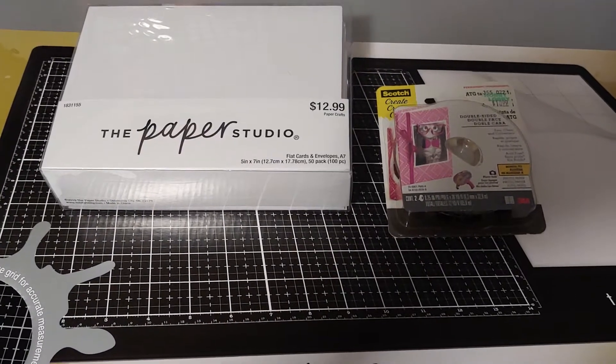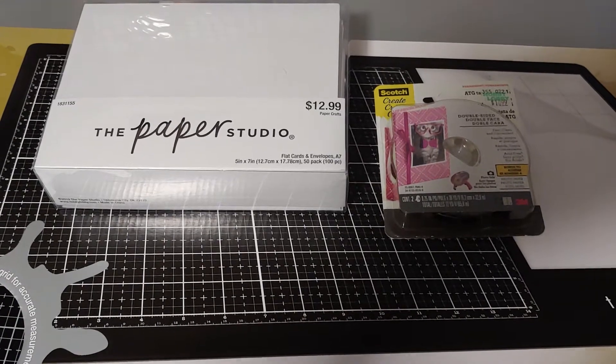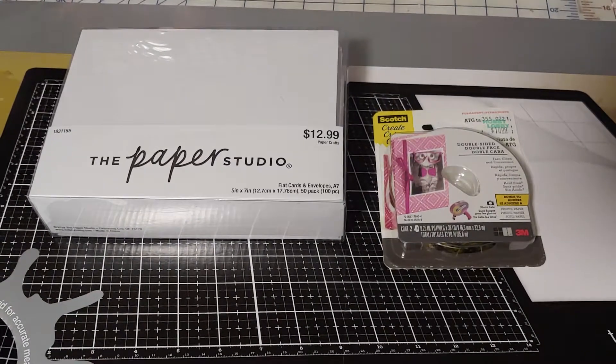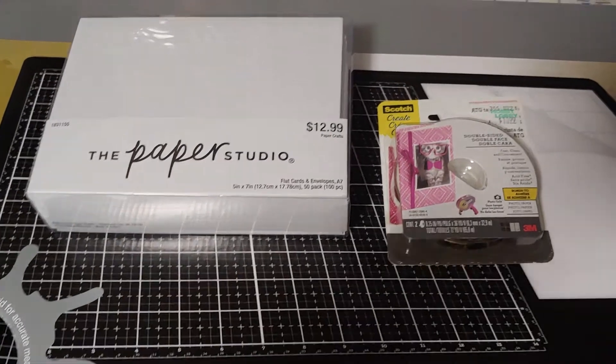Hi everybody, this is Carrie with just a quick haul video. I went out today for the first time in weeks because of COVID and the ice storm. I went to a couple of my favorite craft stores — not too many because I was tired, but I had a doctor's appointment anyway so I went out.